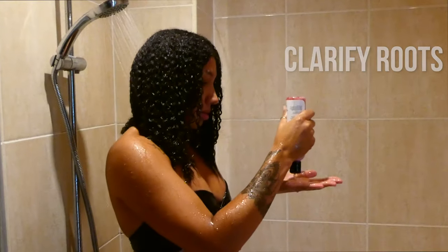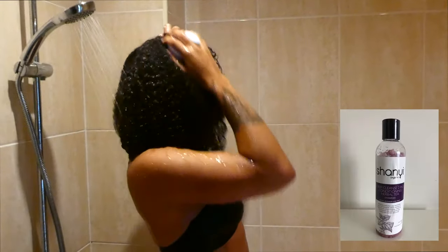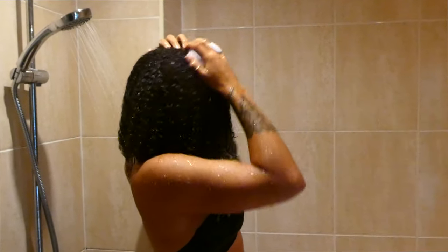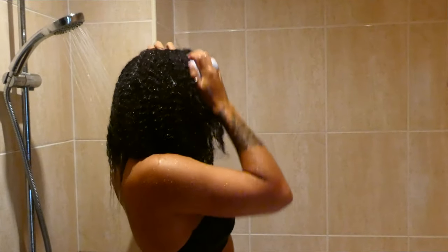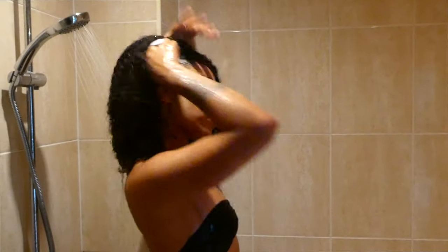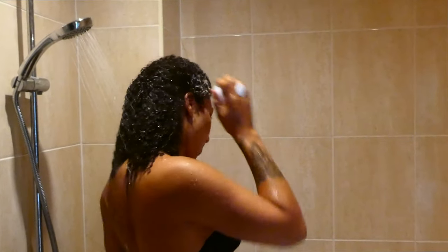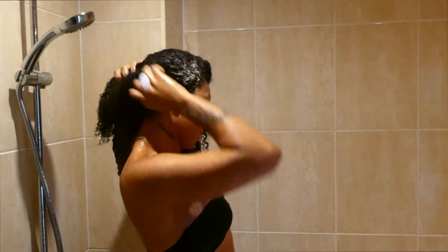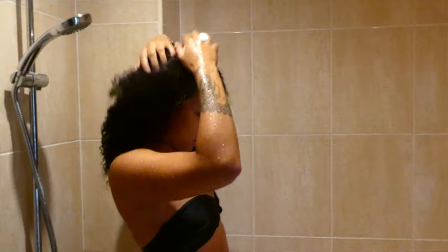The shampoo I'm using today is a lavender and mint clarifying shampoo from Shanyi. I've never heard of this company before but I did get sent the line of products, and I was really enjoying the clarification it gave me — it was really good for removing build-up. I'm just going in with my Urso Kelly Scalp Massager, working the product into my scalp. I find this really useful because I do find it difficult sometimes to get to my scalp and give myself a good head massage.